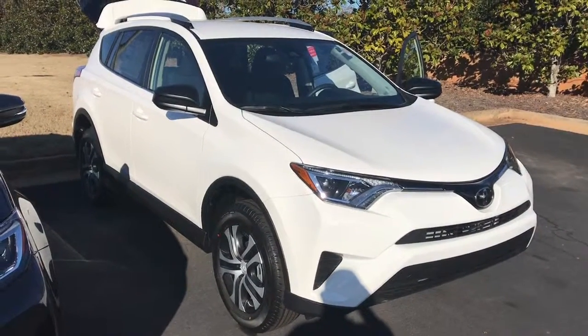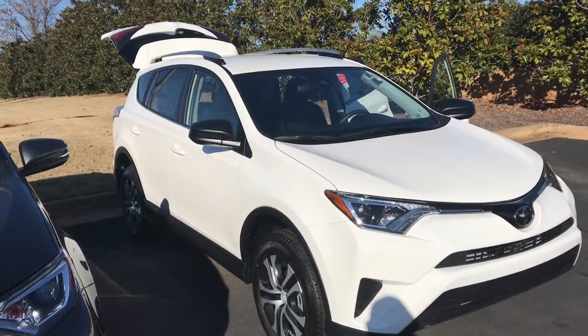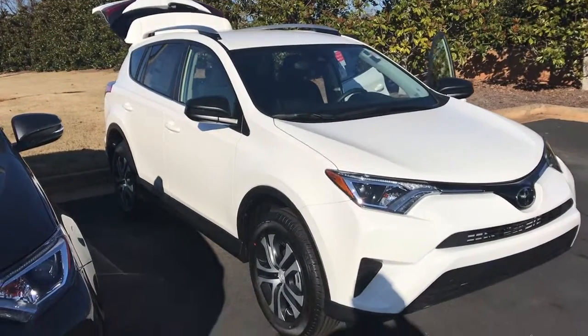Hey, good afternoon. This is Gerald at LaGrange Toyota. I picked out a white one for you. This is a 2018 Toyota RAV4 LE and I want to walk around here and show it off to you.